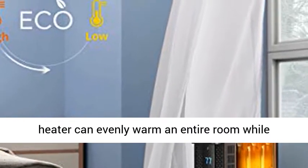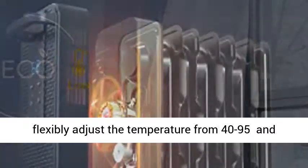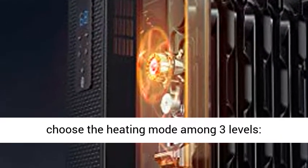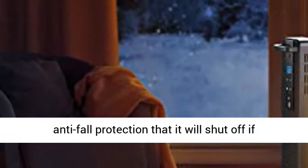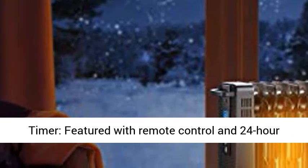Our space heater can evenly warm an entire room while maintaining a consistent temperature. You can flexibly adjust the temperature from 40 to 95 degrees and choose the heating mode among 3 levels: 1500W, 900W, or 600W. Auto shut-off: the heater is equipped with overheat protection and automatic anti-fall protection that will shut off if accidentally tipped over.